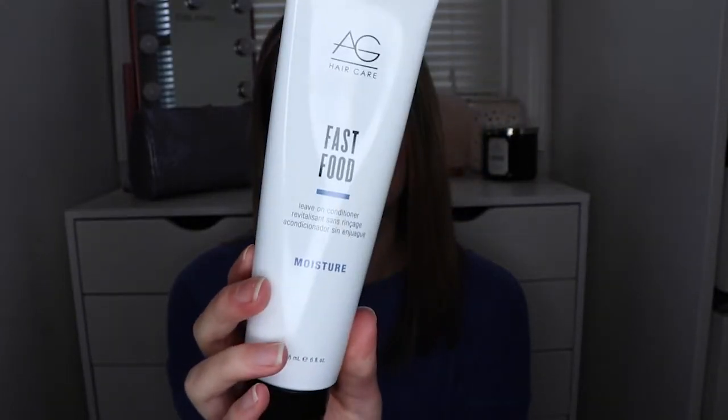Next, I also got this product in the FabFitFun box — maybe in the summer. FabFitFun ends up having a lot of really good products. This one is the AG Haircare Fast Food leave-on conditioner, and it helps with dry hair. It calms any frizziness, and even if you have really thick, frizzy hair it will help with that. I like it because it makes my hair look shiny and healthy. I don't use it very often, but when I do it is very noticeable.